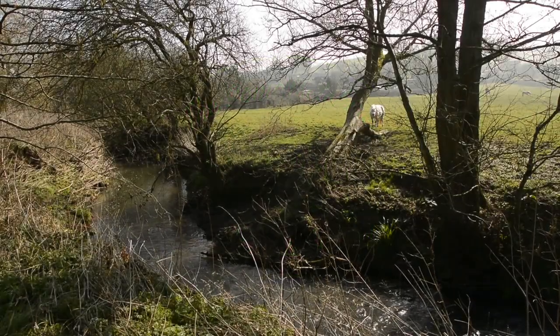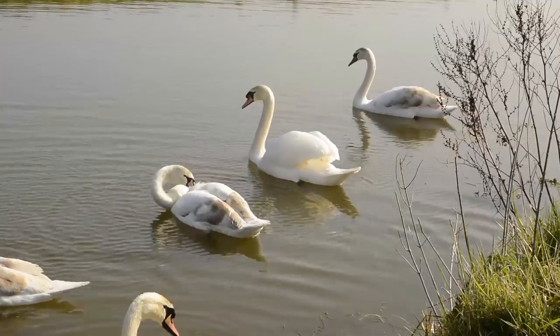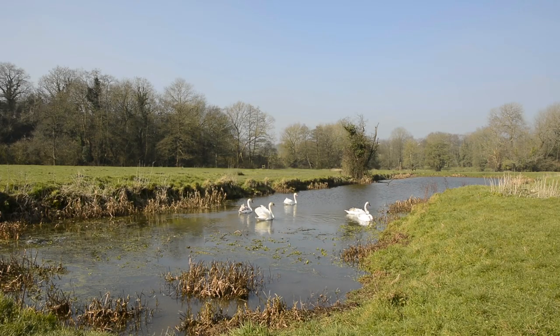These beautiful rolling hills and valleys of North East Somerset were once the setting for an important part of the Industrial Revolution: the Somersetshire Coal Canal.